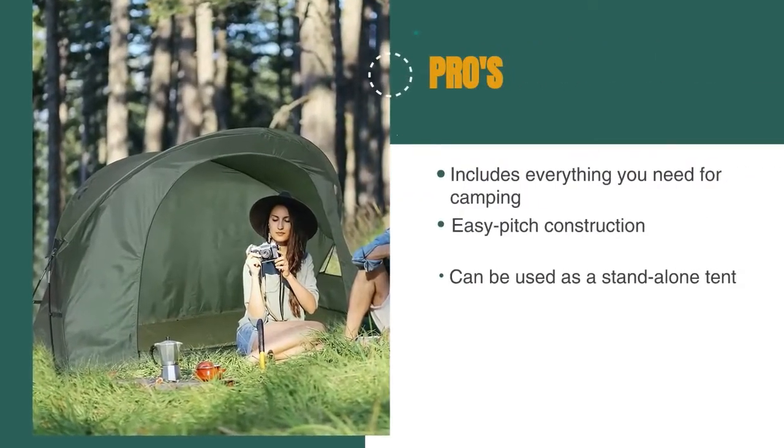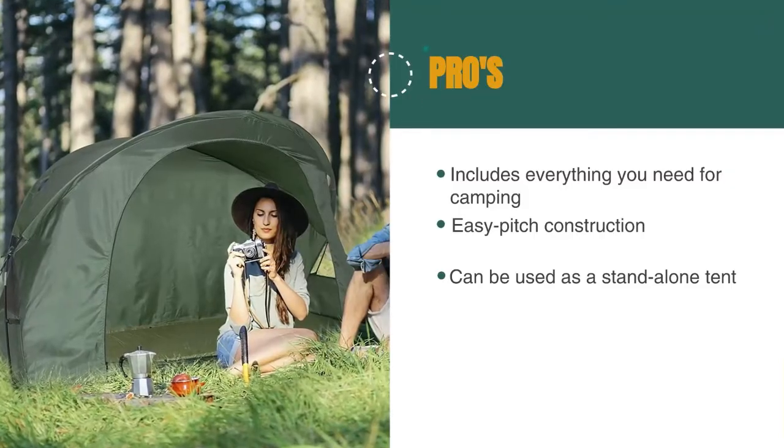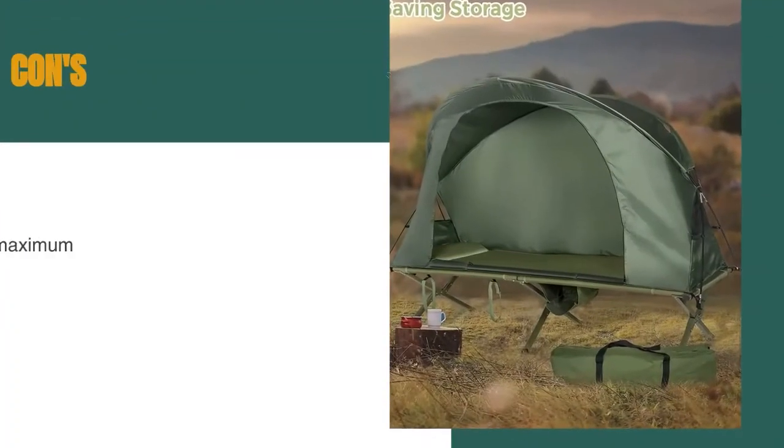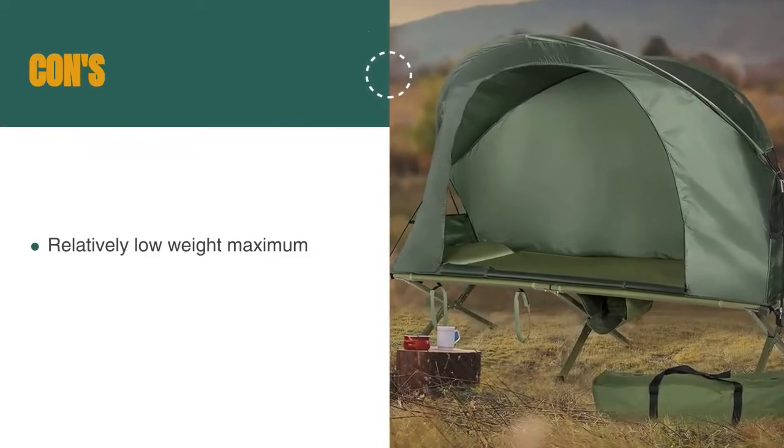It's also designed to be used as either a tent cot or a standalone tent for increased versatility while you camp. Furthermore, this tent cot is crafted with rugged canvas and polyester to help you stay dry while outside. The pros are: it includes everything you need for camping, it's easy to pitch, and it can be used as a standalone tent. However, it has a relatively low weight maximum at 225 pounds.